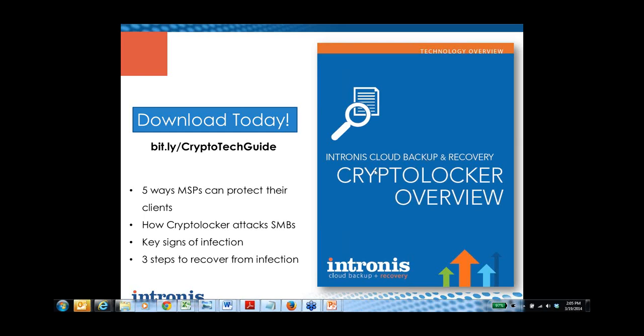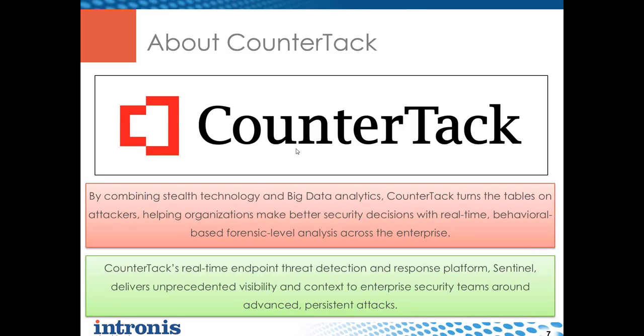Thanks Richard. I'm excited to be here today. We're going to be discussing essentially the number one threat out there right now in the malware space. At Counter-Attack we focus on providing stealth technology that monitors, detects, and helps you prevent problems on endpoints. CryptoLocker is one of those key threats. We're focusing on giving end users visibility and context of what's really happening on the endpoint in the organization.